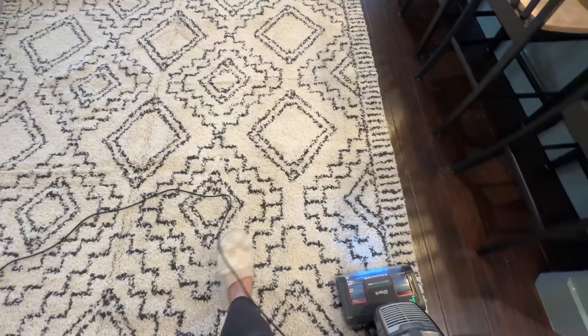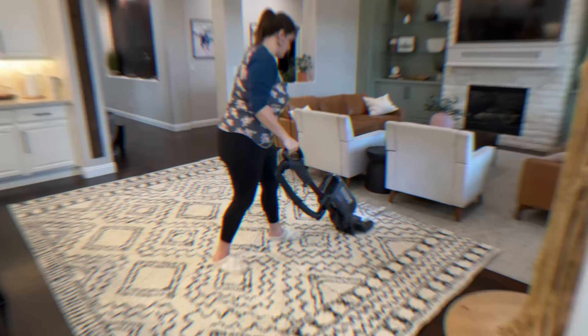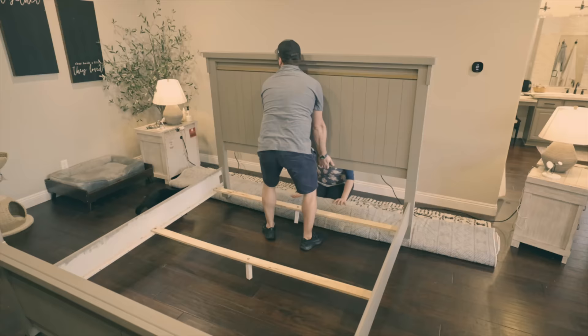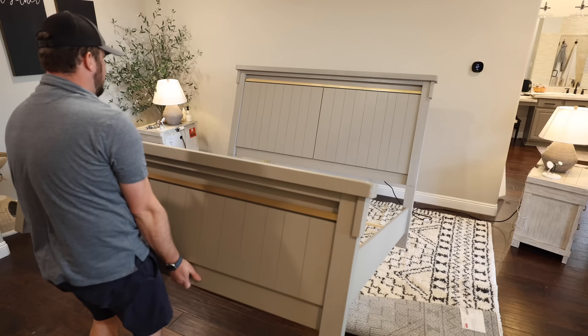Before bringing the rug into the bedroom I wanted to give it just a little extra time to kind of fluff up the fibers. It was very overcast and rainy this entire week so we weren't able to use the sun to our advantage, but pulling out my vacuum definitely helped to fluff up all those fibers.